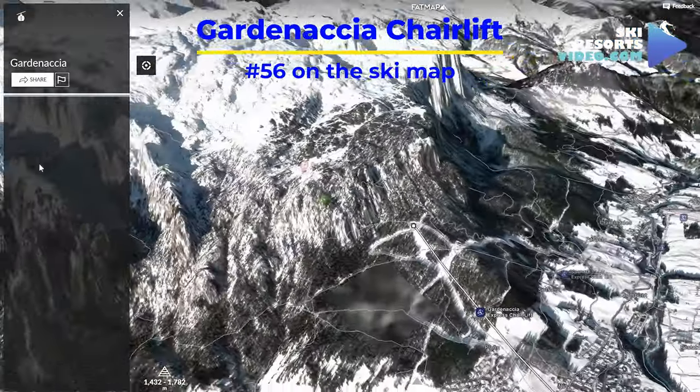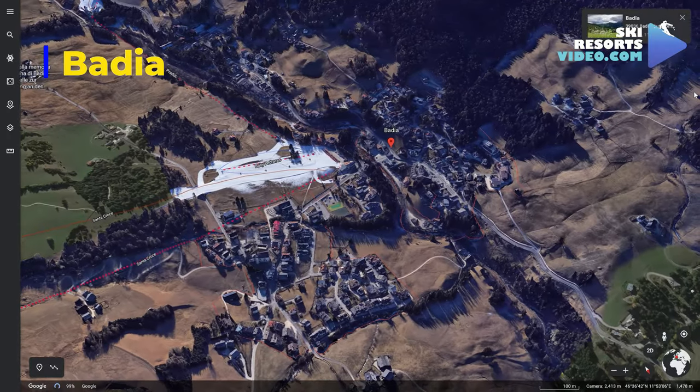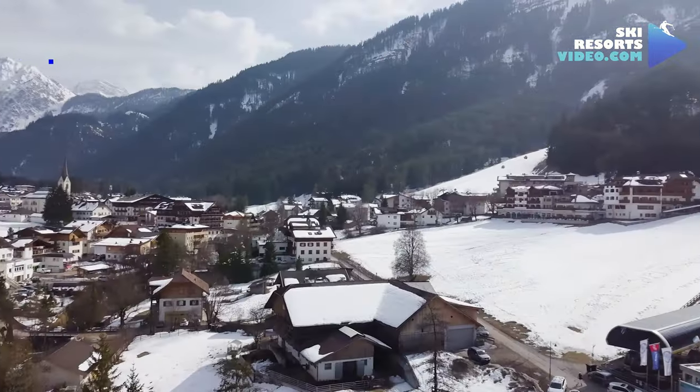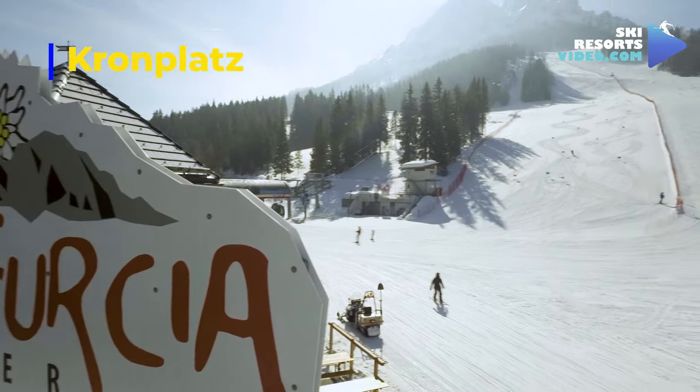In the middle of the village stands the Gardenaccia chairlift, which is the way to Badia. Badia is the most northern village in the Dolomiti Superski contiguous area. It is a cheaper option to stay, compared to Corvara, and is 15 minutes' drive from the Kronplatz ski area, which is included in the Dolomiti Superski pass.